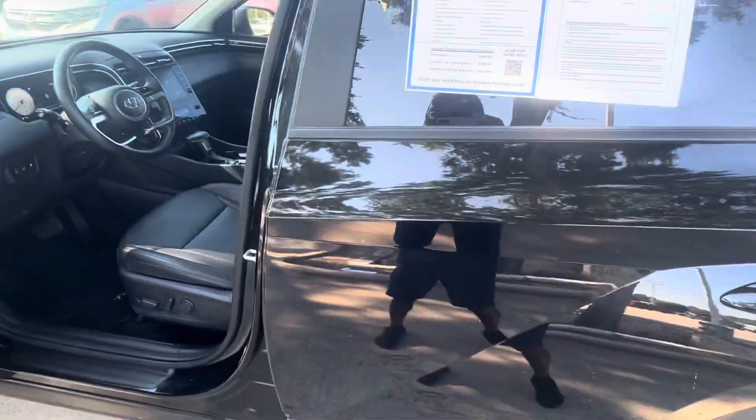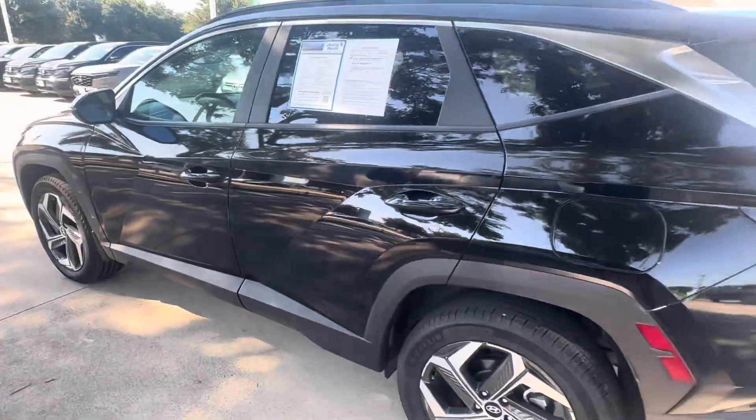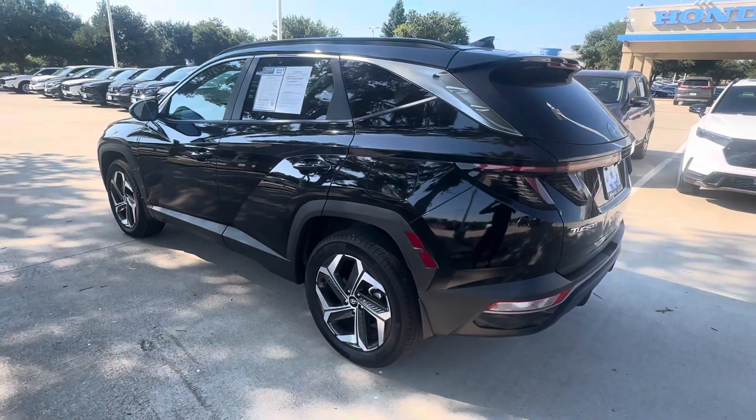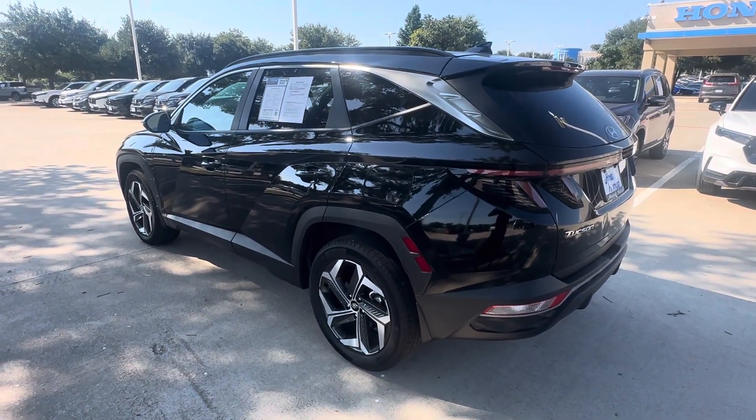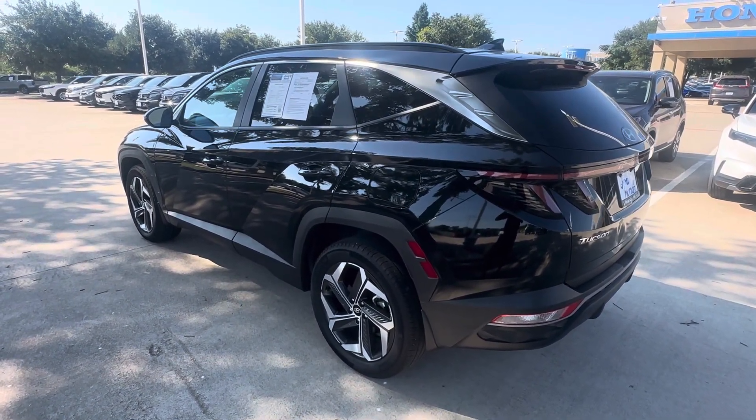So it's here, it's available — give me a shout. I'd love to set a time for you to come by, test drive it, and see if we can make a deal. My number is 512-825-2479. Thank you.